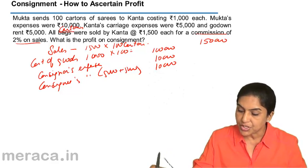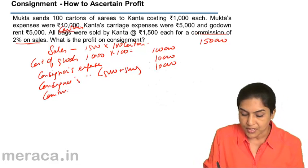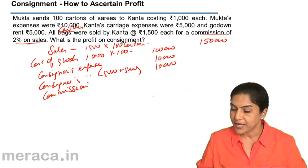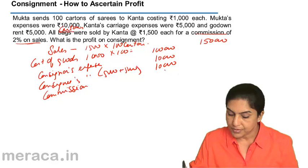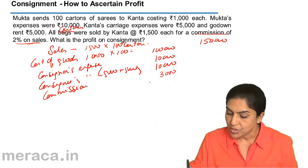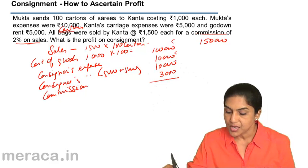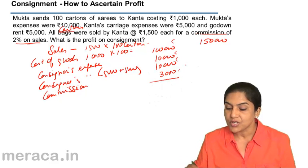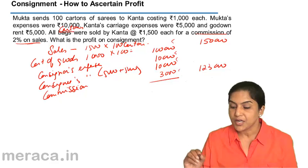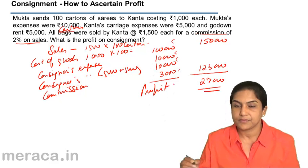There is — let us not forget, commission is also an expense as far as the consigner is concerned. The consigner has to pay 2% commission to the consignee, so that is also a cost of consignment. 2% on sales value of 1,50,000 gives an amount of 3,000. So total expenses are: 1,00,000 cost of goods, 10,000 consignor's expenses, 10,000 consignee's expenses, and 3,000 commission — totalling 1,23,000. Total sales are 1,50,000. Therefore, there is a profit of 27,000 on consignment.